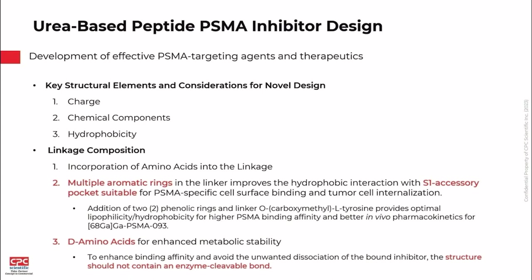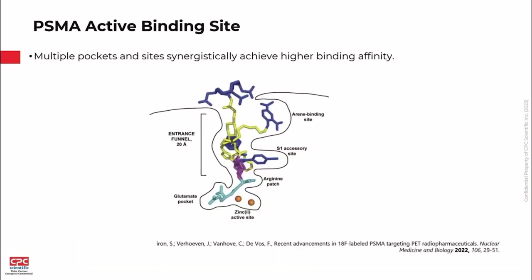Key design considerations include total charge, chemical elements, and hydrophobicity. In the linker, we incorporate D-amino acids to help with metabolic stability, as well as aromatic structures to ensure interaction with the S1 accessory site. The PSMA active binding site has a 20-angstrom entrance funnel, so we need a fairly long structure reaching into that pocket. The urea moiety interacts with the glutamate pocket, and importantly, the S1 accessory site requires a good hydrophobic interaction for higher binding affinity.